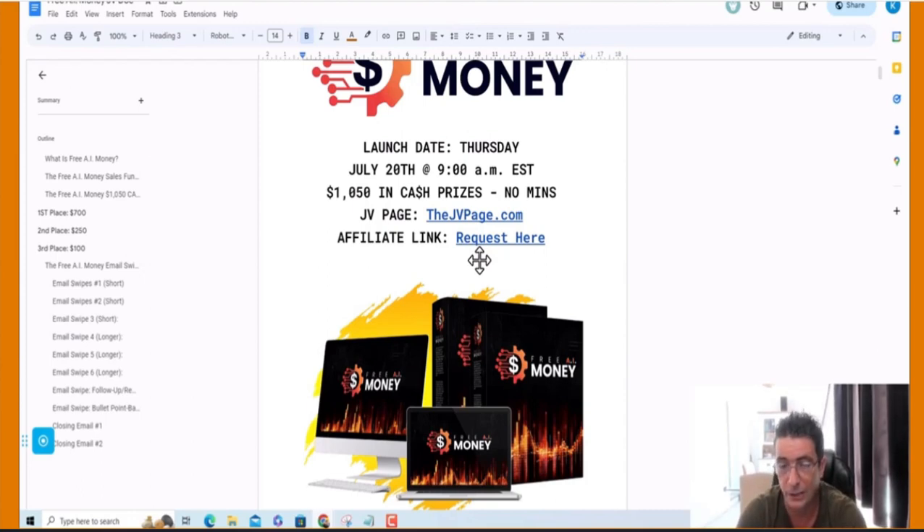We're talking about free hosting, free page builders, free absolutely everything. On top of that, free content creation, free email marketing, free video sales letters — absolutely everything free. And we're going to show them how to build that system in our step-by-step training.